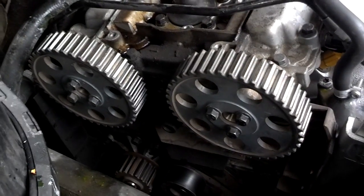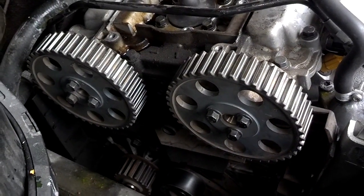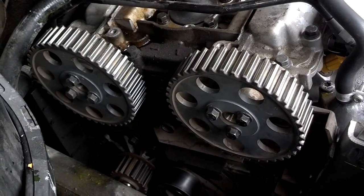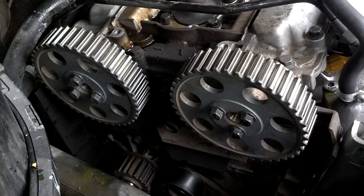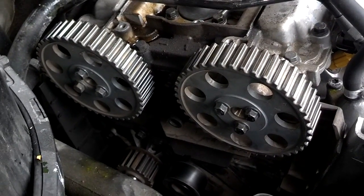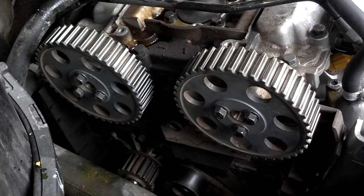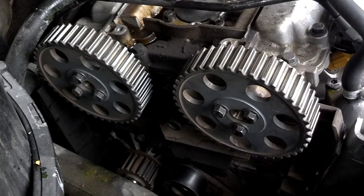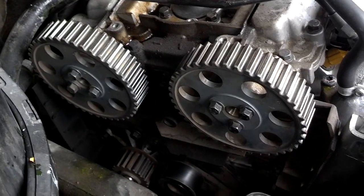An interference motor means if the belt skips or jumps track and the car loses its timing setting, it will actually destroy the motor and you'll have to get it rebuilt. Sometimes it's only the head that gets damaged; sometimes it's the head and the block. So I urge you to find out if your car needs this maintenance item — the timing belt.